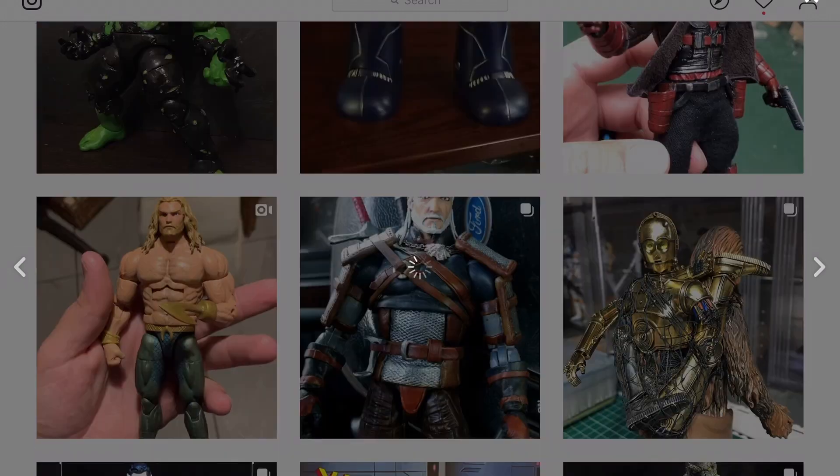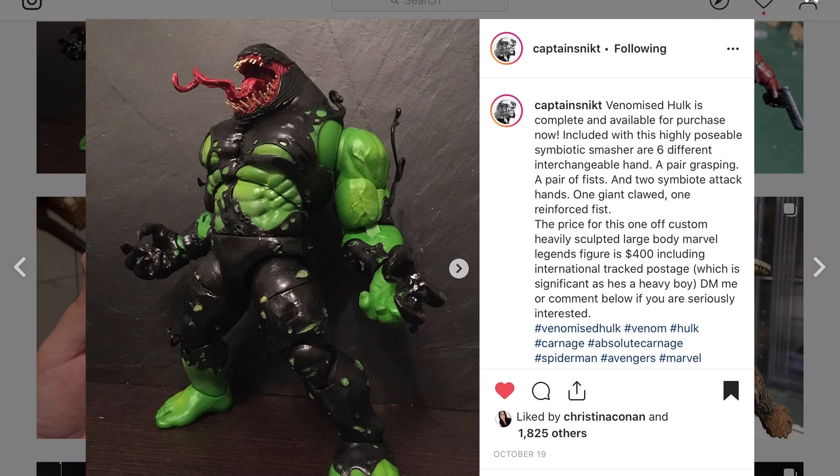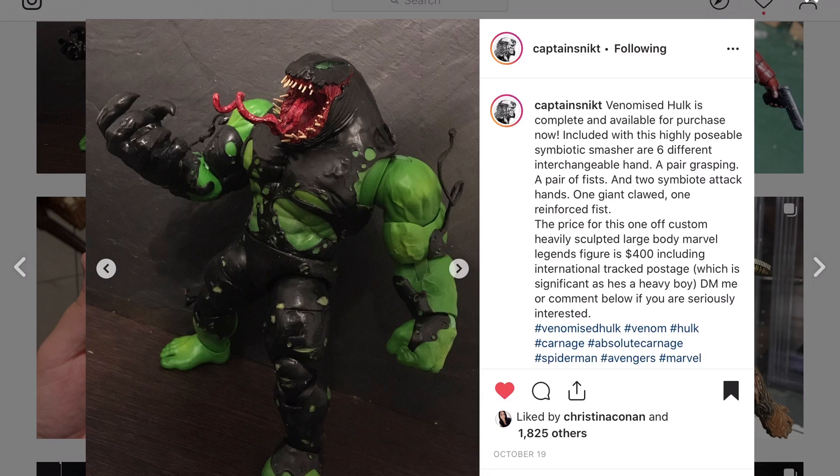Good work on that Sentinel — it's a big piece and an expensive piece. You had the guts to crack it open, not many people would. Captain Snick with a Venomized Hulk — we've seen other Venomized Hulks from the likes of Mark I Lab Creation, and this is a good looking piece.